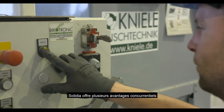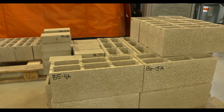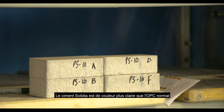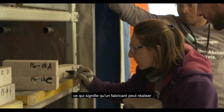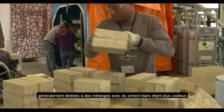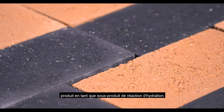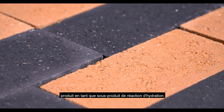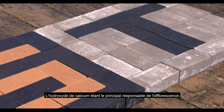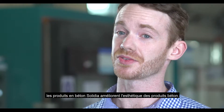On the product side, there are several benefits associated with Solidia concrete. Solidia cement is lighter in color than normal OPC, meaning a manufacturer can achieve color combinations typically only reserved for costly white cement. There's also no calcium hydroxide produced as a by-product of the reaction — calcium hydroxide being the primary culprit in efflorescence — meaning Solidia concrete products have improved aesthetics over time.